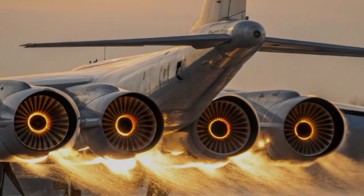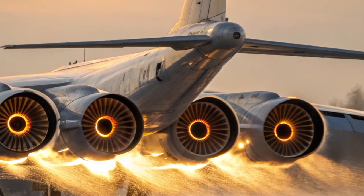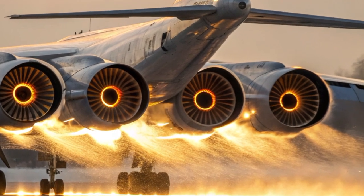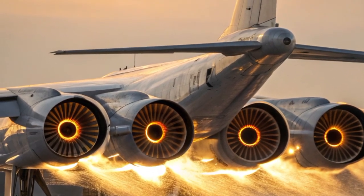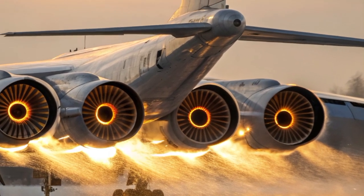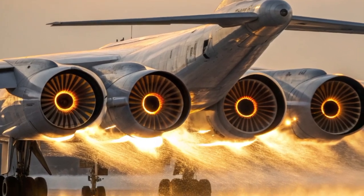Hello everyone, welcome back to the channel EVN Ride. Today we're diving into one of the most fascinating aircraft ever built: the legendary Tupolev Tu-144. Known as the Soviet Union's answer to the Concorde, this supersonic transport jet has a history filled with ambition, engineering brilliance, controversy, and innovation.